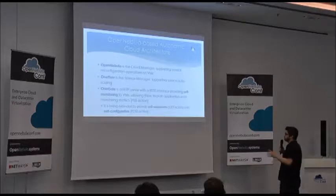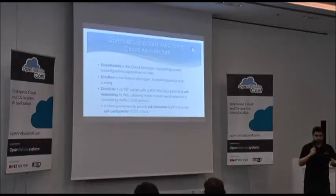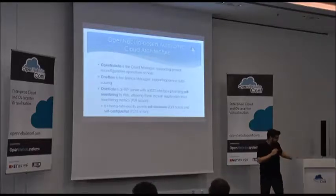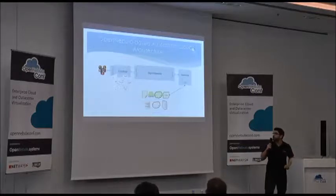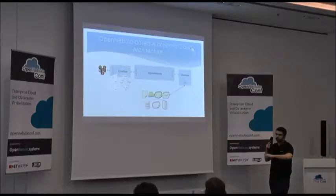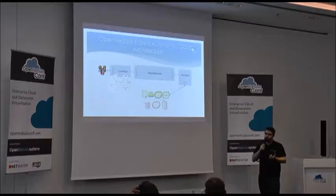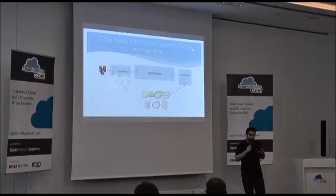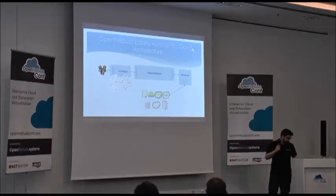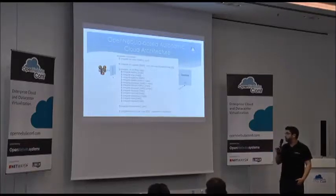Applied to OpenNebula, the cloud manager is obviously OpenNebula, OneFlow is the service manager where you define several VMs and dependencies between different roles. We also developed the OneGate component when we included elasticity rules in OneFlow — we realized we needed a way for VMs to provide information about the application running inside. The VM can push monitoring data to OpenNebula and apply elasticity rules based on those values. For this project, we used and extended this component.